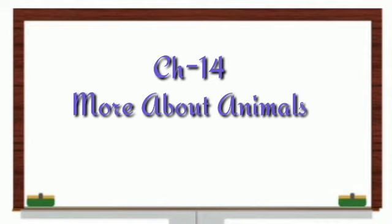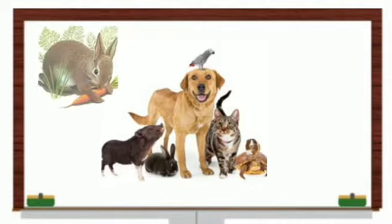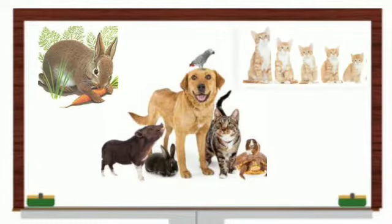Animals are very useful to us. We keep some animals as pets, like dogs, cats, and parrots. Animals are living things — they eat, they breathe, and they grow in size.